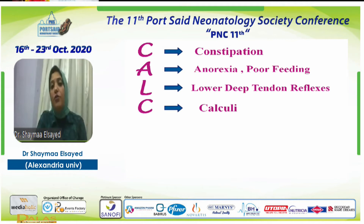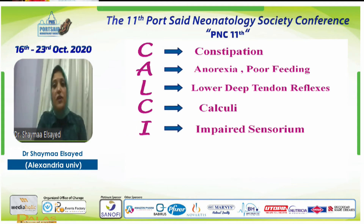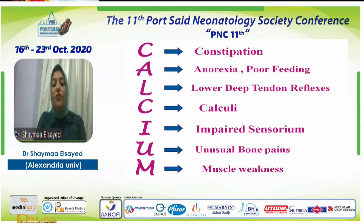Continuing the CALCIUM mnemonic: another C for calculi or renal stones — check the kidney for nephrocalcinosis; I for impaired consciousness — irritability, maybe drowsiness; U for unusual bone pain, especially in older children; and M for muscle weakness. Don't forget the CALCIUM mnemonic — these are the manifestations of hypercalcemia.